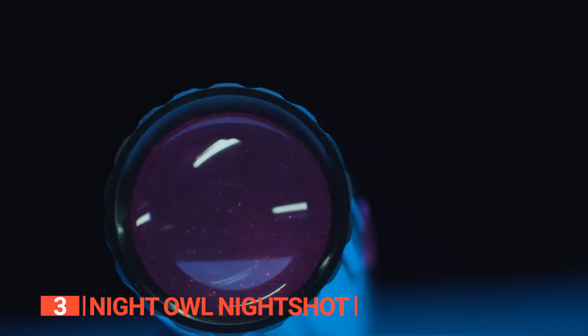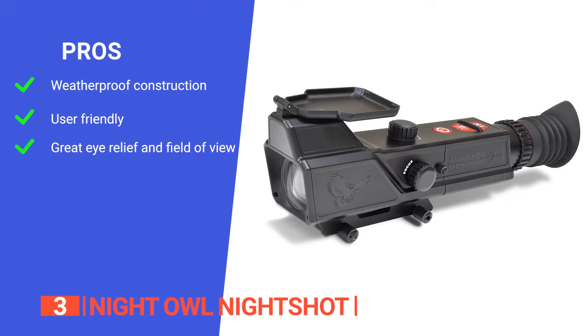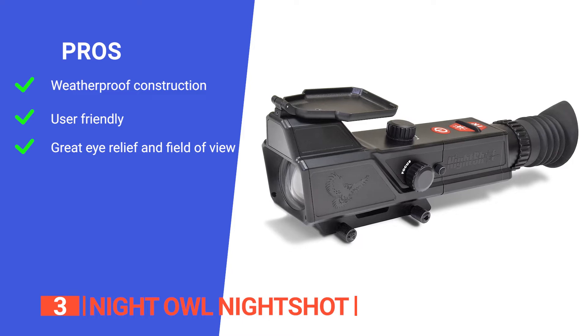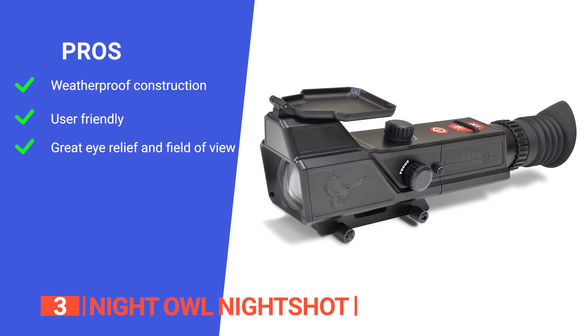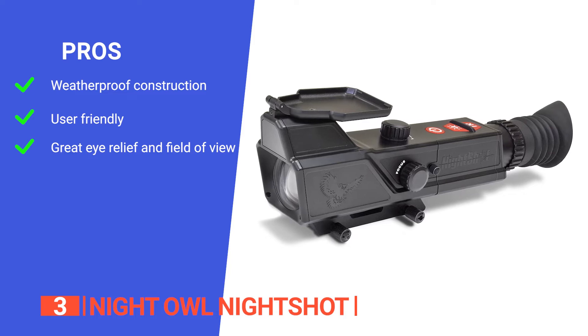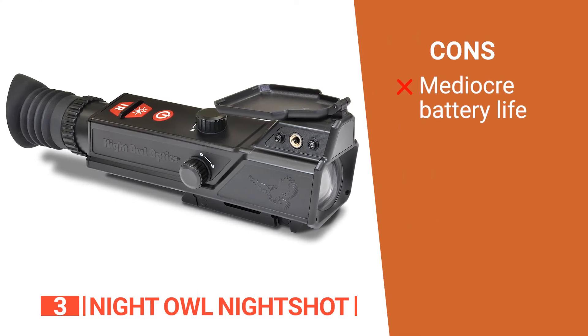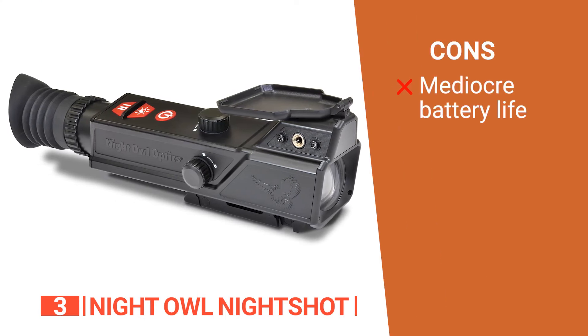If you need precision while hunting at night, this is the way to go. Its pros are: it's weatherproof so you can be on the hunt anytime, anywhere; it's easy to operate, making it suitable for a wide range of users; and it offers an eye relief of 2.7 inches and a field of view of 5.6 degrees. However, its battery life is relatively short compared to the other models on the list.